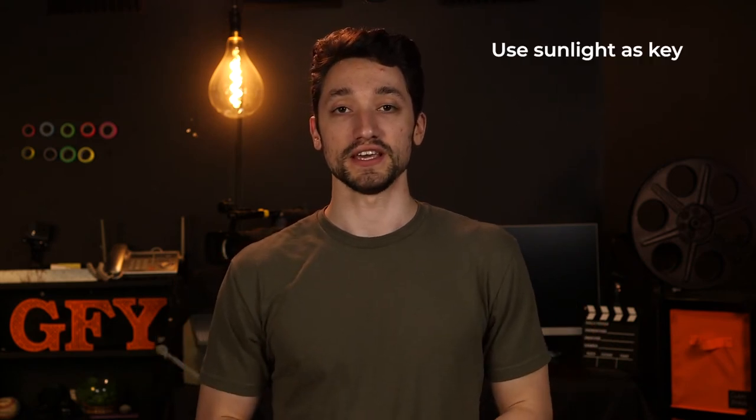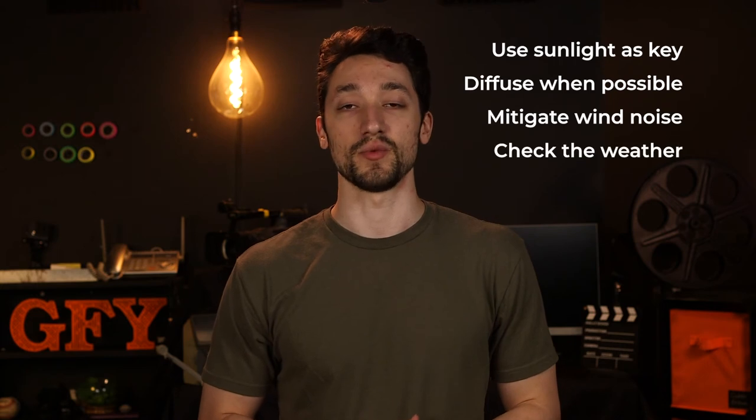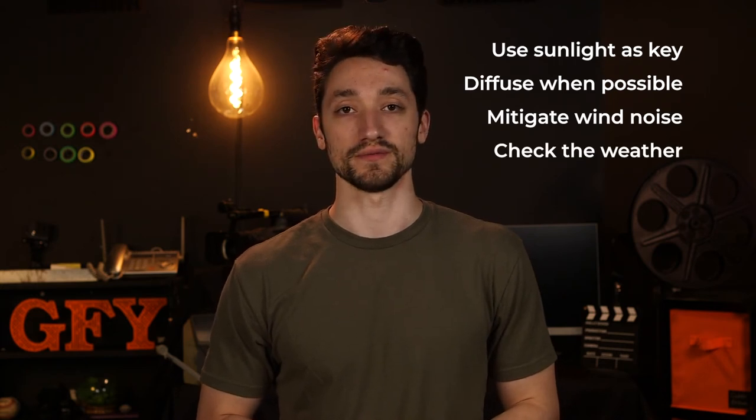To wrap this all up, remember to use the sunlight as your key, diffuse it when you can, mitigate the wind noise, and check the weather before you head out on your shoot. Comment down below what you would like to learn about next, and I hope this was a good tip for you.